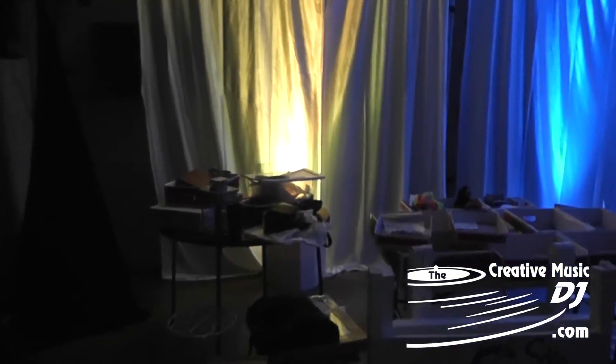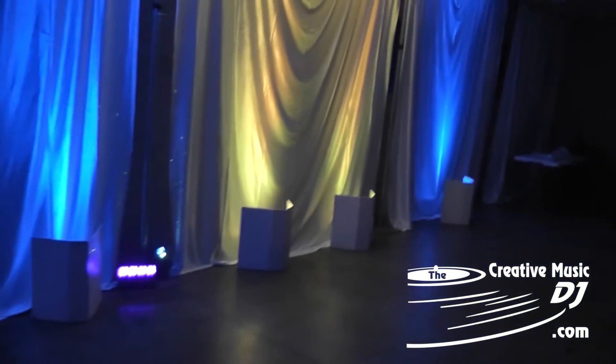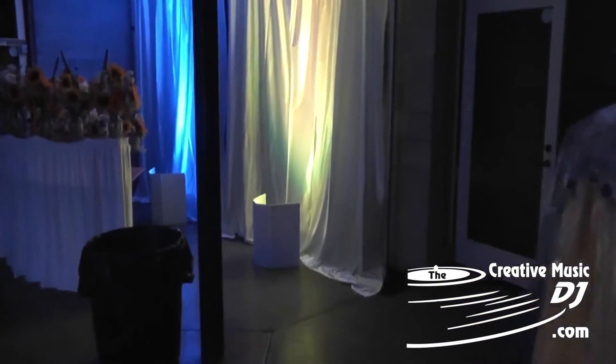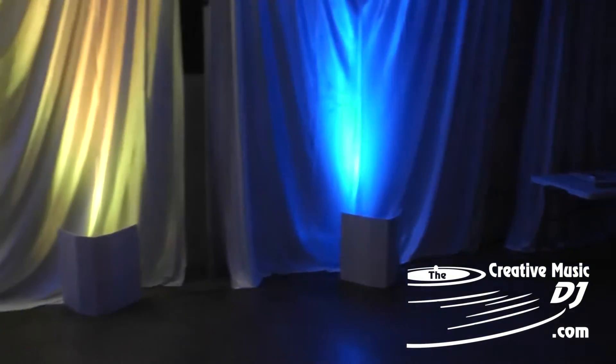A short while later I am finished doing the up lighting and the sound setup for tomorrow night. I'm going to show you guys so you can get an example here. Their colors were cobalt blue and sunflower yellow. There's going to be a photo booth right there, so I didn't put any lights over there — they would just be covered up.